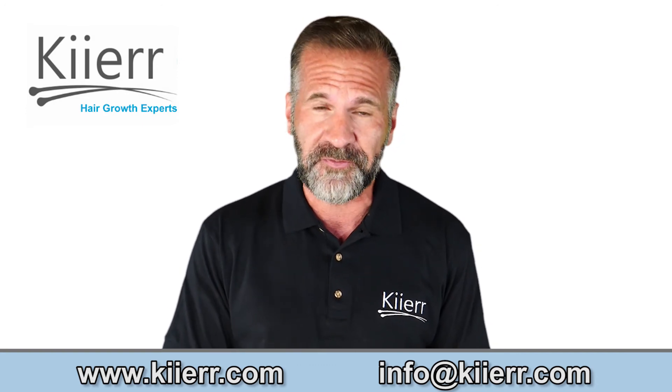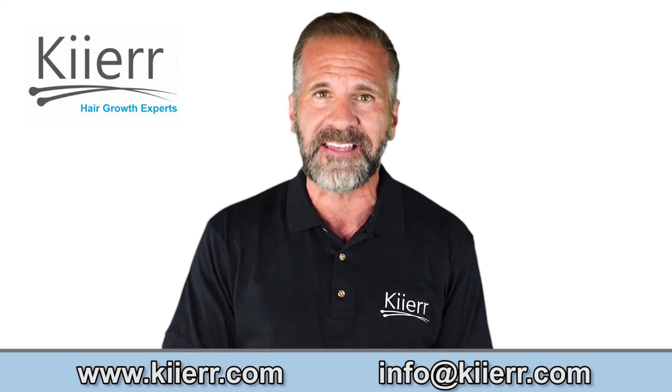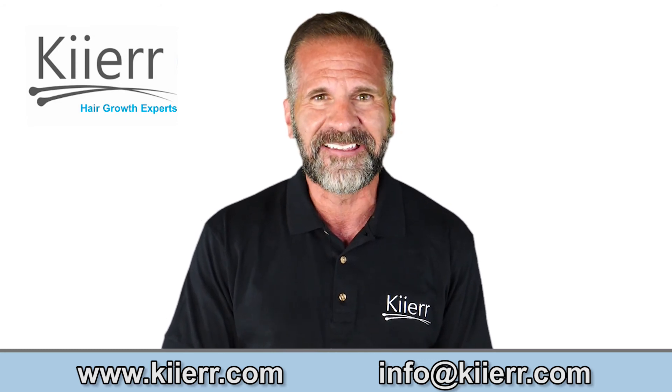For more information, visit www.kier.com today.